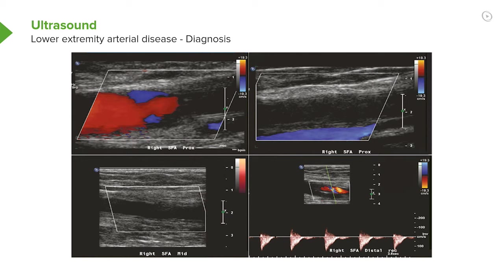We can also do ultrasound, in which we can actually see obstruction. Here you can see the red is flow, and you can see suddenly the flow ceases. In the next picture, the blood vessel is open and empty because no flow is detected. The little waveforms — little triangular forms — at the bottom show that there's very sluggish blood flow in that blood vessel. It's a very abnormal pattern for the Doppler. This is a very easily done noninvasive test, very commonly done.